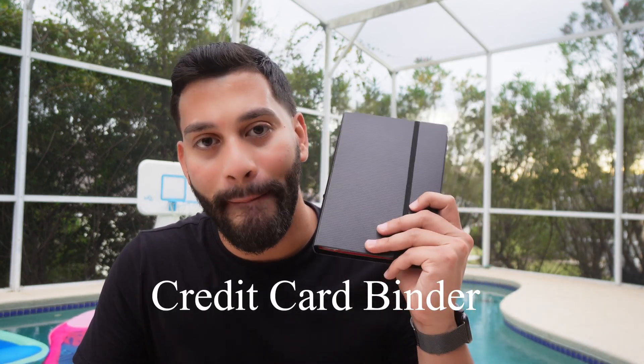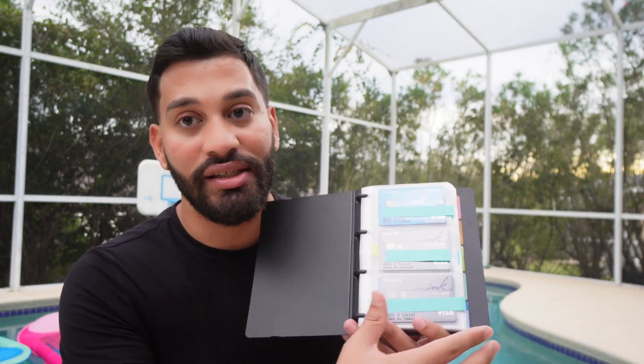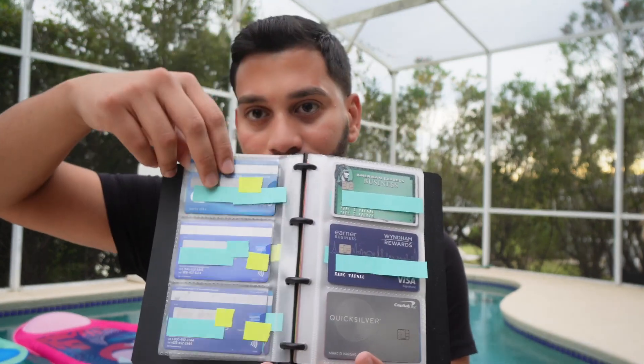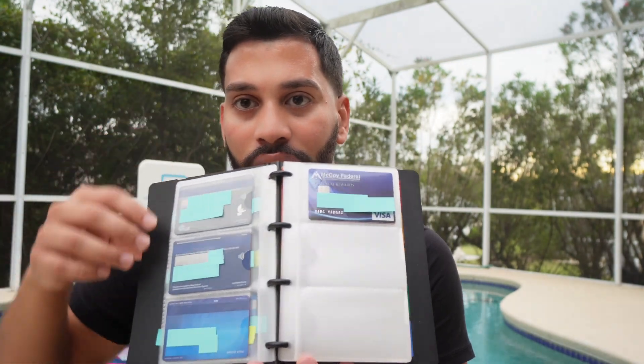In today's video, I'll discuss how you can manage your credit cards in a more organized and efficient way to reduce stress and lift the burden of missing payments. The first technique is having a credit card binder. I purchased this on Amazon about three years ago for about ten dollars, and it has saved my life. I have 14 credit cards, and I group them by issuer — starting with Chase, then American Express, Barclays, Capital One, Navy Federal, Citi, and a local credit union.